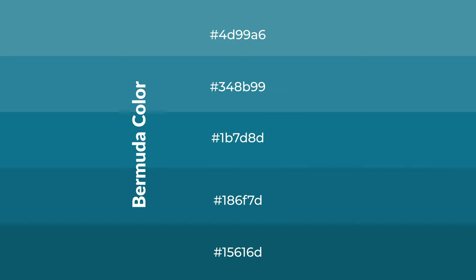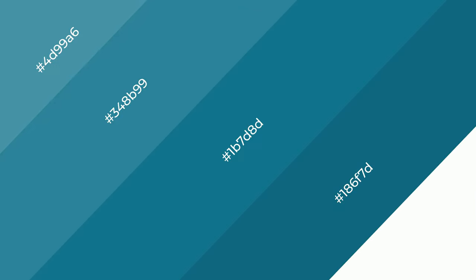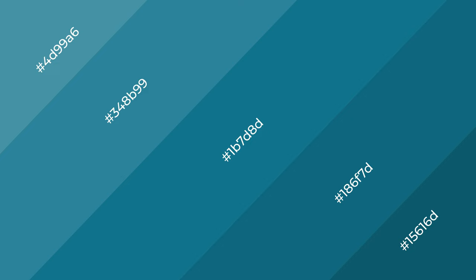To generate shades of a color, we add black to the color, and it is used in patterns. 3D effects, layers and shades create depth and drama. Bermuda is a cool color,